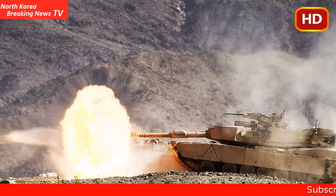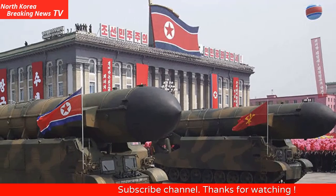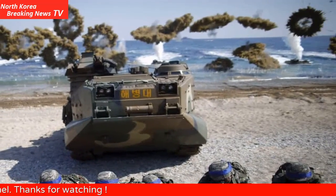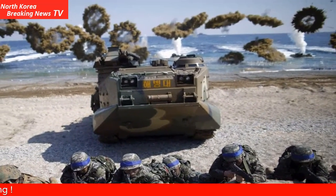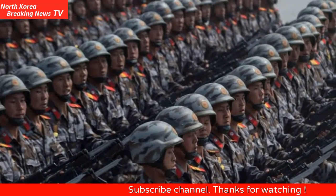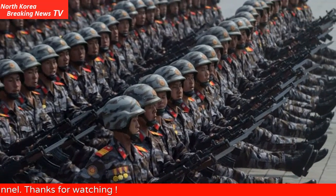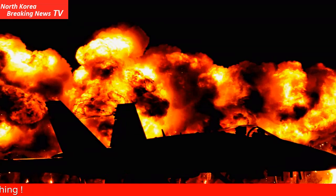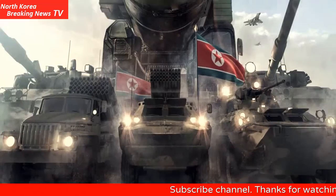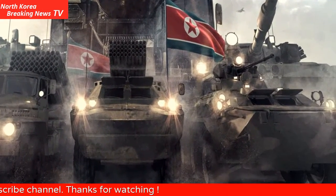1. Amphibious Assault Vehicle. Any seaborne landing by the Marine infantry will involve amphibious assault vehicles. First introduced in the early 1970s, AAVs carry up to 21 Marine infantry and their equipment. Their amphibious nature means they can float out of the well deck of a U.S. Navy ship, such as WASP-class assault ships, swim to shore on their own power, and disgorge troops on the beachhead. They can also use their tracks to transport infantry farther inland. AAVs are capable of traveling up to 8 miles an hour in the water and up to 45 miles an hour on land. They are lightly armed, typically carrying both a 40mm grenade launcher and .50 caliber machine gun.